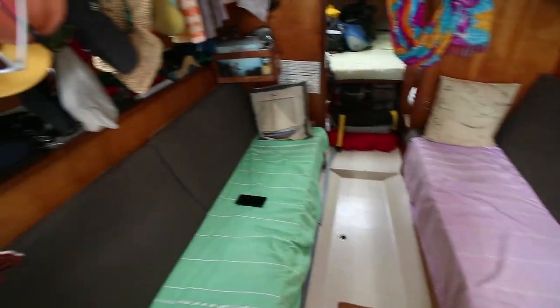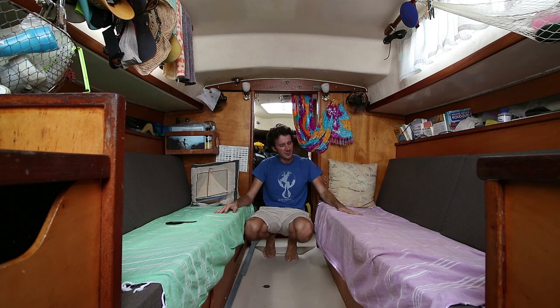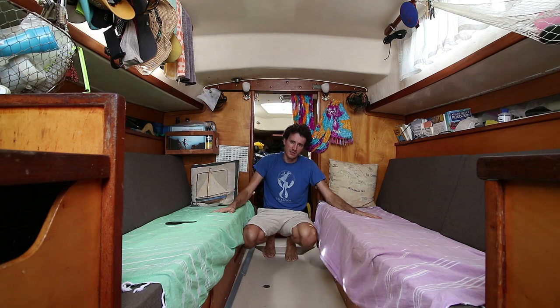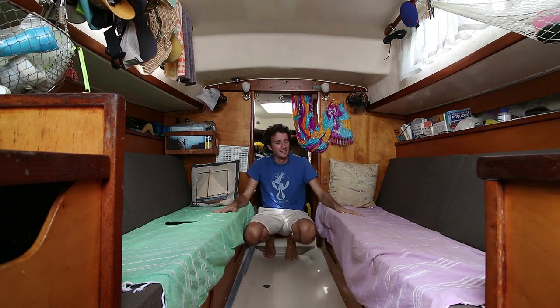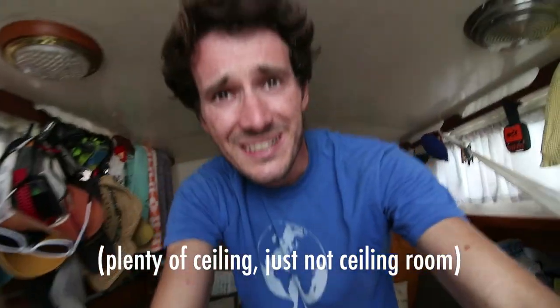The living room of the boat, if you want to call it that — there's not much to it. If I'm alone on the boat or if we're sailing, we sleep in these bunks here. A lee cloth comes up through the railings and keeps us from falling out of the bunk. You'll note that there's not a lot of headroom on this boat, so I'm a little bit too tall for it — but I knew that getting into it, so don't feel bad for me.